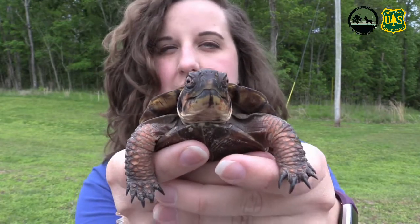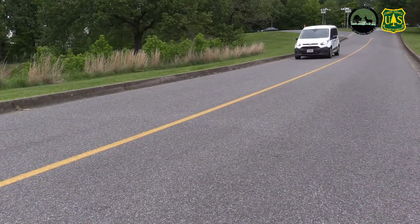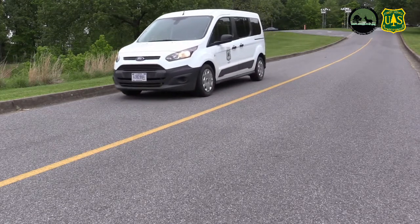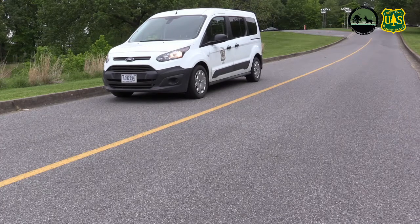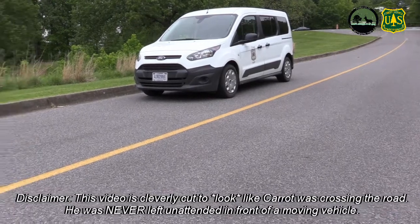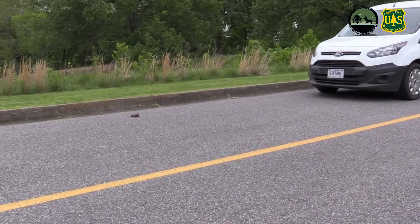So let's talk about how you save one of those turtles. The first thing you want to do when rescuing a box turtle in the street is make sure your first priority is to stop safely. If you cannot stop yourself, your car, and its passengers safely, do not attempt to rescue an animal off the road — your safety is the first priority.